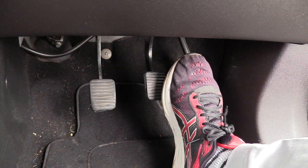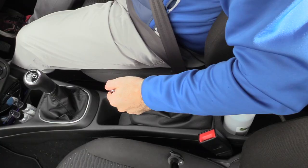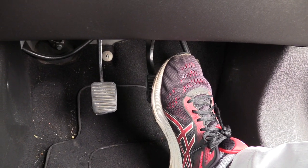Our next question is to do with the handbrake. How would you test that your handbrake is working properly? Park your car on a hill in a safe area. Press the foot brake firmly while your car is in neutral. Let down the handbrake and then pull it back up, then let go of the foot brake.